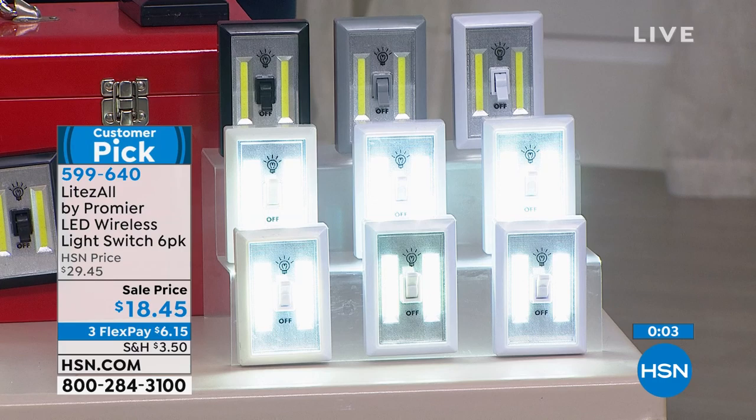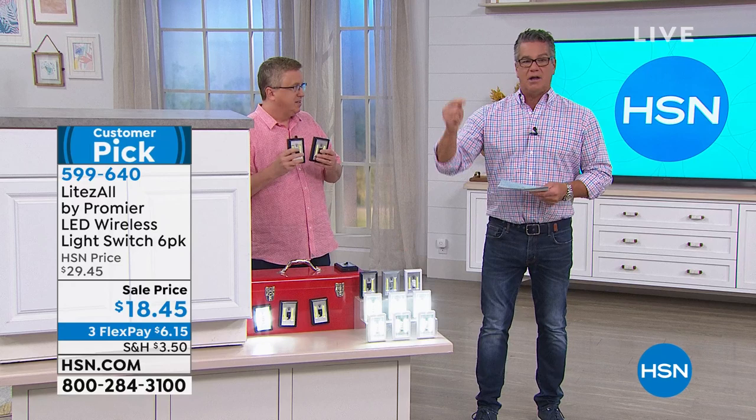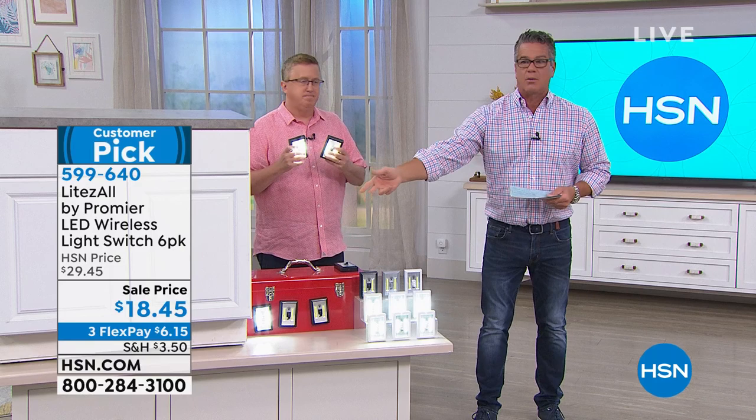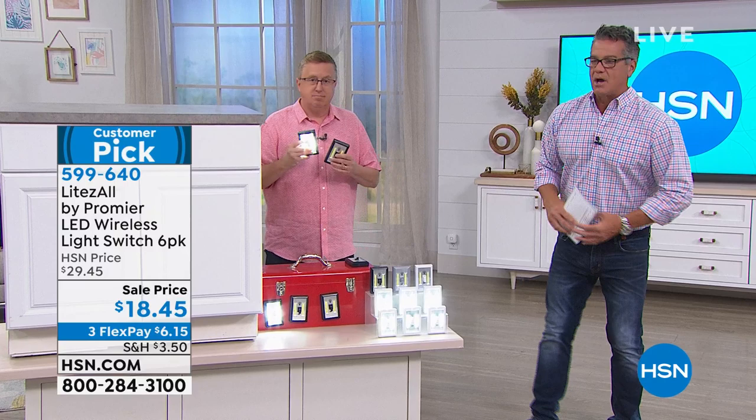You will get six of those delivered to your house in a week and you'll be prepared. Don't wait until the power goes out to say 'I wish I got those.' Even if it's not a power failure — use them in a closet, in a pantry, in your shed or garage where you wish you had a light. You're going to love it.